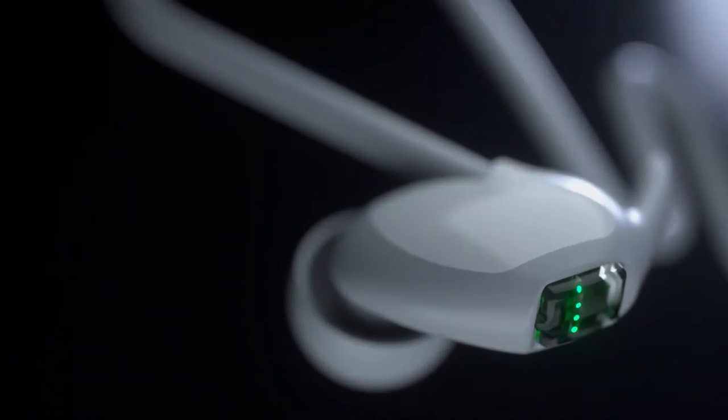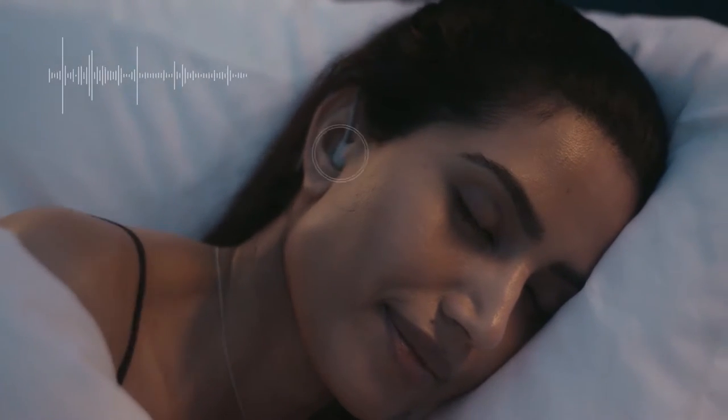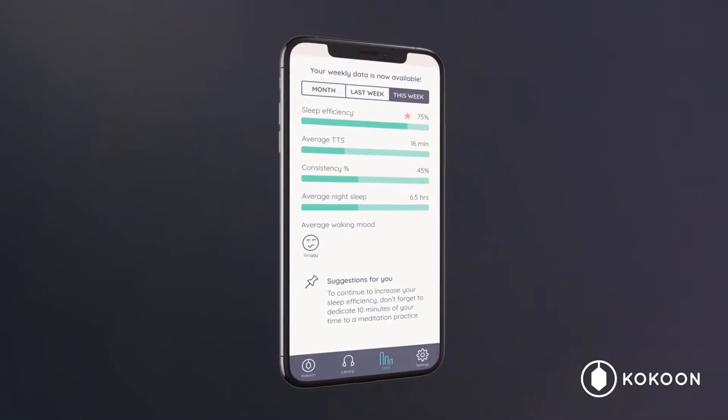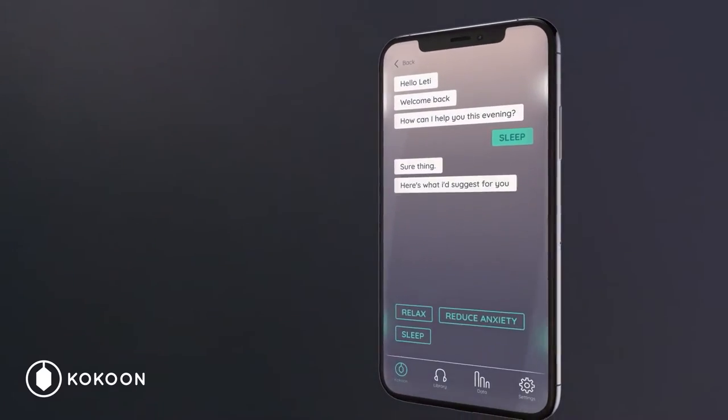Tiny sensors monitor your biometrics, enabling your audio to automatically adapt to you and your sleep. Within the app, you'll have access to your very own sleep coach. You'll be able to understand how you're sleeping and, if needed, benefit from tailored nudges and coaching bespoke to you and your sleep.